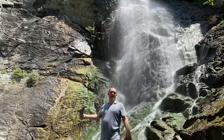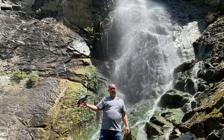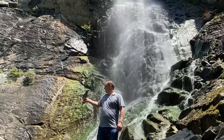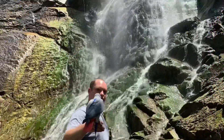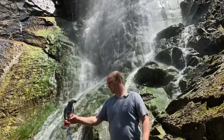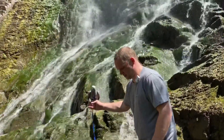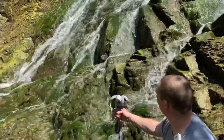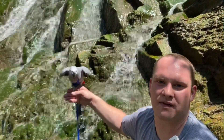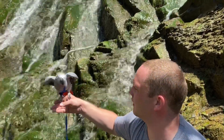I don't think we can get much closer than this. Isn't that beautiful? What do you think about it? Wow, we can feel the mist coming off of it — it actually feels nice on a hot day like this. Lilu's not too sure what to think of it though.